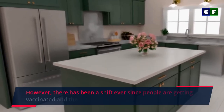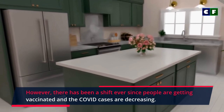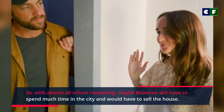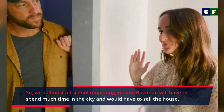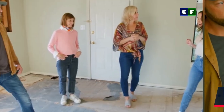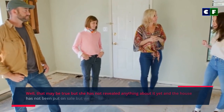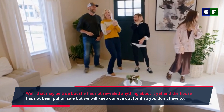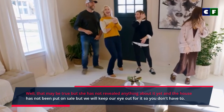However, there has been a shift ever since people are getting vaccinated and COVID cases are decreasing. So with almost all schools reopening, maybe Bowman will have to spend much more time in the city and would have to sell the house. That may be true, but she has not revealed anything about it yet and the house has not been put on sale — but we will keep our eye out for it so you don't have to.